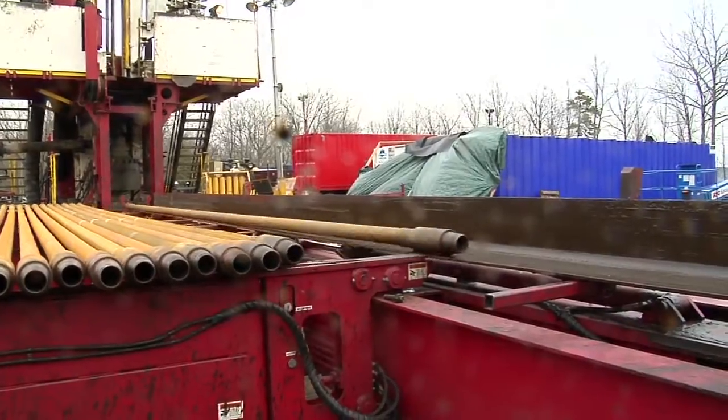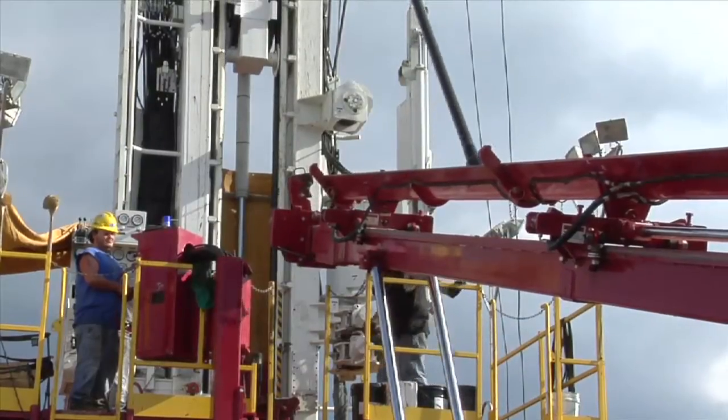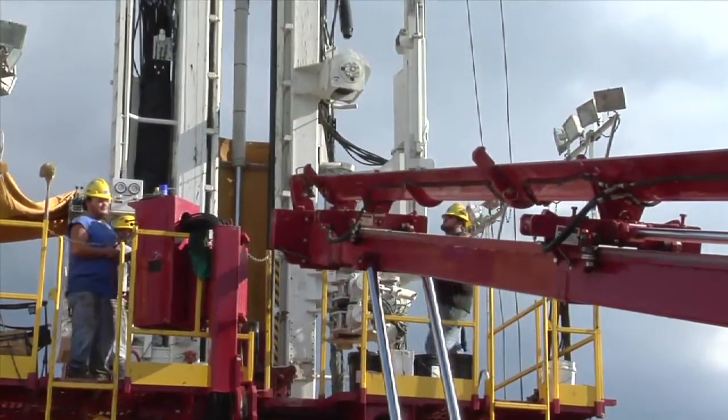The automation designed into the TXD is what has really gained the attention of the oil and gas industry. Typical mechanical machines include a lot of very labor-intensive processes. The hydraulic operation of these rigs simplifies operations and makes them much safer.